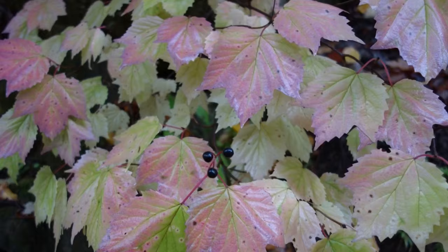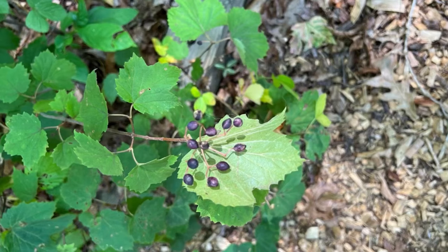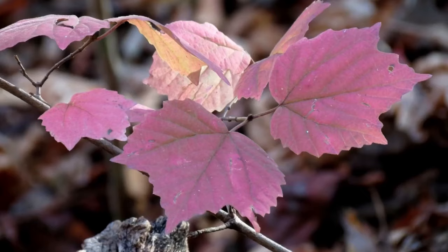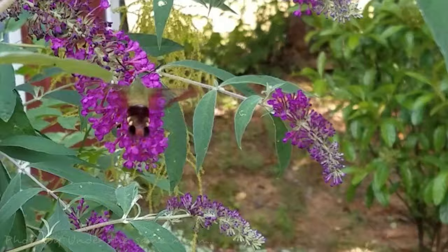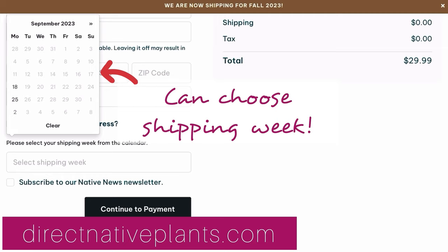Time for purple. Maple leaf viburnum gets started in spring with lacy white flowers, and by late summer it has blue-black berries that songbirds love, and its red-purple foliage is stunning come autumn. But maybe my favorite thing about our native viburnums is that they attract hummingbird moths, who will lay their eggs on the leaves. Maple leaf viburnums are great low-maintenance foundation plants. They'll get about three to six feet tall, are pretty drought tolerant, and have very few pest or disease issues. This one is available from Direct Native Plants, and when you order, you can even choose your shipping date for a time that's most convenient.